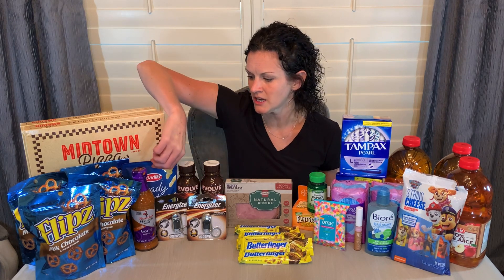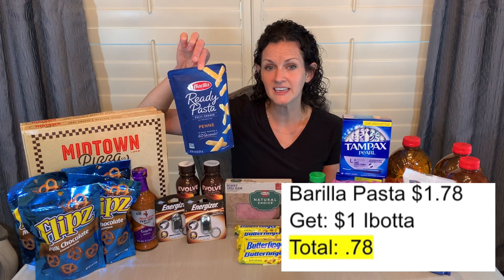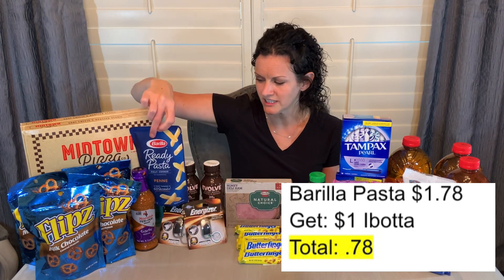Other simple Ibotta deals: the Barilla Ready Pasta is $1.78 at H-E-B. There is a $1 Ibotta offer, so that makes each bag just 78 cents. There's a limit of five, so you could do that deal five times if you wanted to.